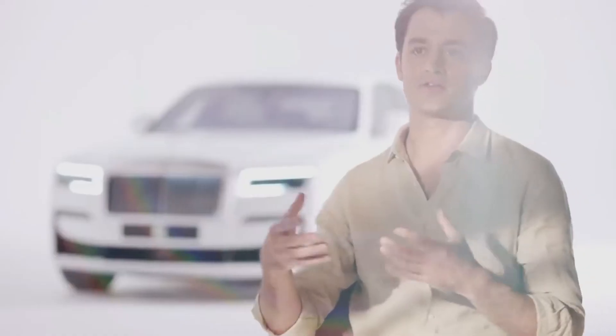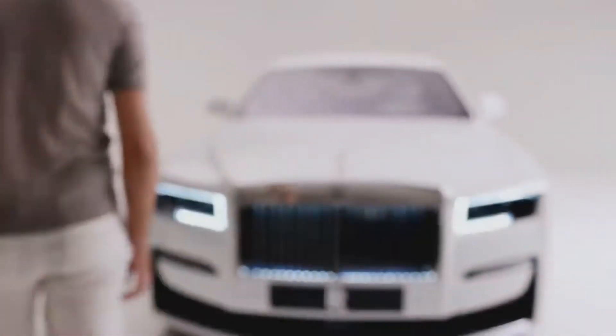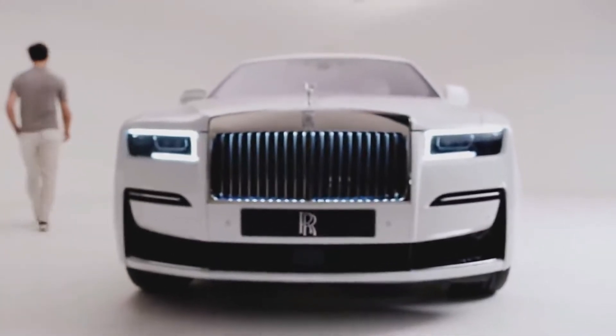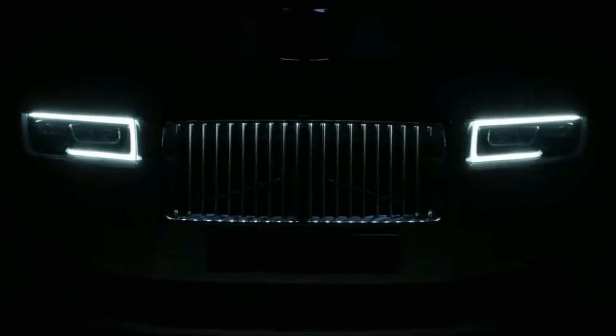We wanted Ghost to have this unique ambience — because there's not lots of features, but that character, that spirit should come through. We discovered we could achieve that with light. Behind the veins of the grille is a subtle illumination. We fine-tuned the shapes and even brushed the back of every vein, so you get this subtle glow that removes any sense of sterility. It should always have this warmth, this gentle glow of a Rolls-Royce.